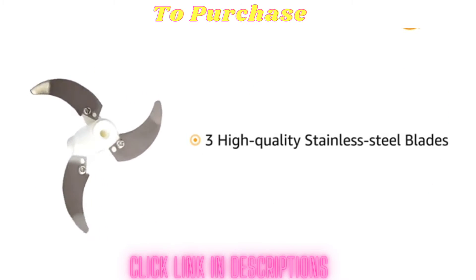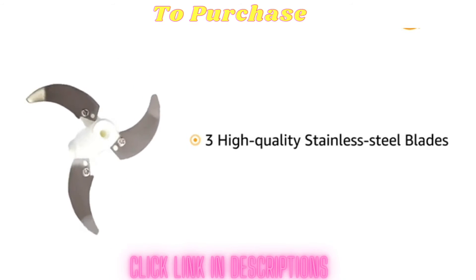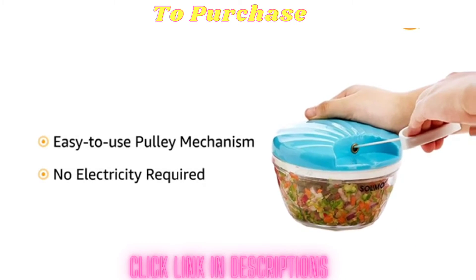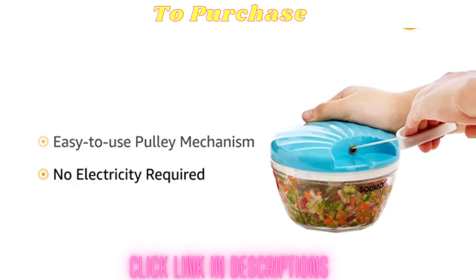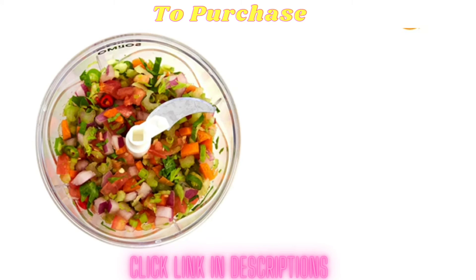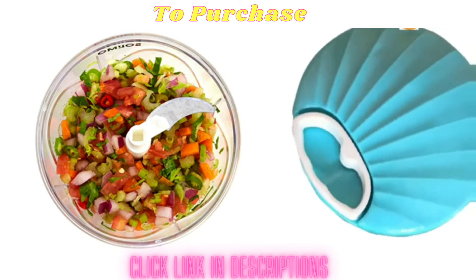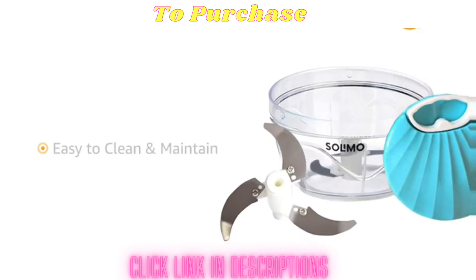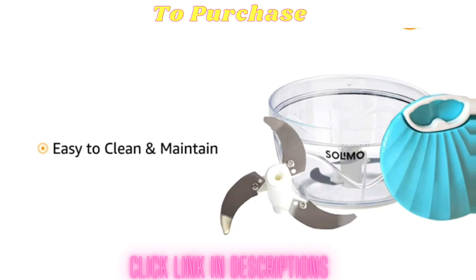It is equipped with 3 high quality stainless steel blades for easy chopping. The chopper has an easy to use pulley mechanism that initiates the chopping operation without using any electricity, making it convenient for daily kitchen usage. The full locks in the lid help to lock it firmly in place during use, ensuring complete safety. Individual parts are easy to maintain and clean separately.